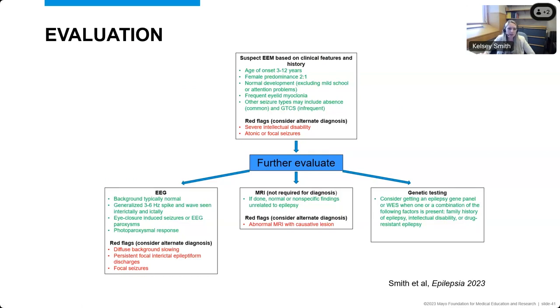From the results, we put together a table about evaluating patients where we suspect a diagnosis of epilepsy with eyelid myoclonia. There was consensus for a childhood onset epilepsy with female predominance, typically normal development, and frequent eyelid myoclonia. We identified red flags: if patients had severe intellectual disability, or if they had other seizure types not typically associated with EEM, such as atonic or focal seizures. When the clinical history and exam supported EEM, further evaluation with a routine EEG is usually adequate. If there was background slowing or focal abnormalities on EEG, that should be a red flag for an alternate diagnosis.